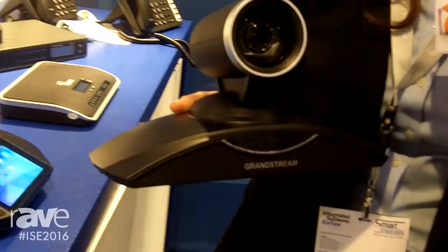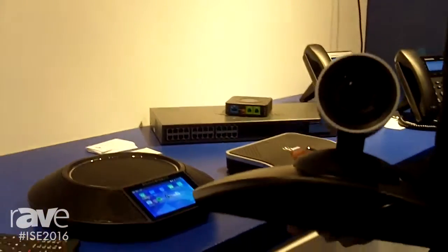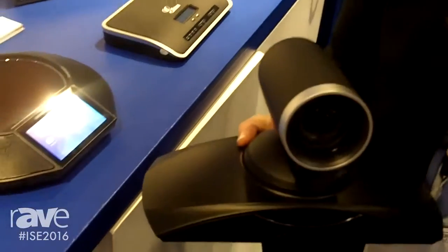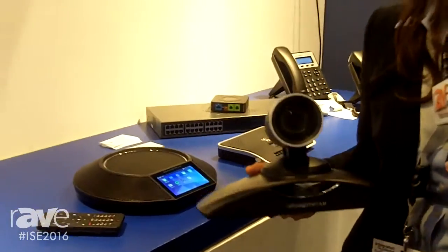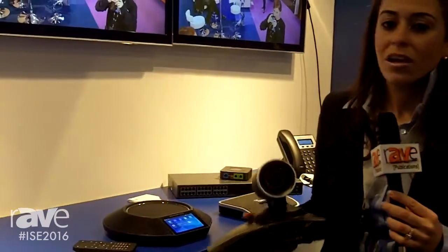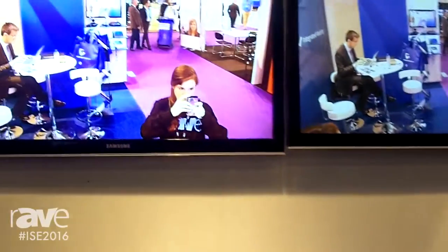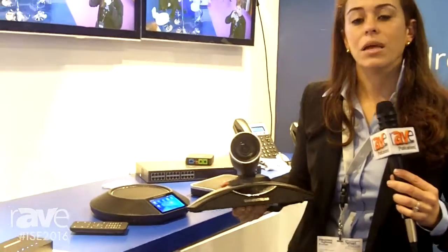The GVC is strictly focused for the SMB market, allowing no licensing fees needed to use our conferencing solution. The difference regarding our solutions is that it is based off of the Android 4.4 platform. No other solution at this show has this type of Android support, so it's actually a focus for Grandstream as we embrace the Android platform and create solutions throughout our product line.